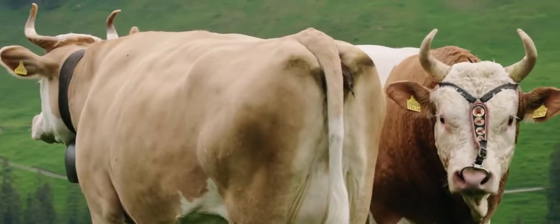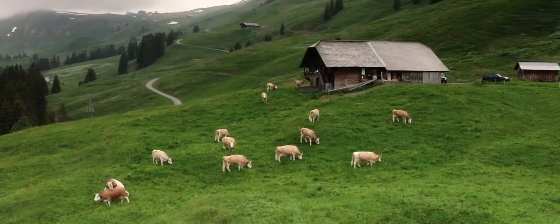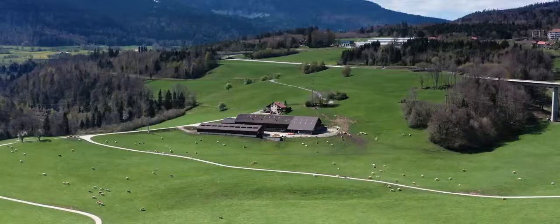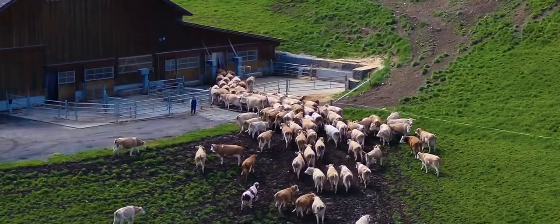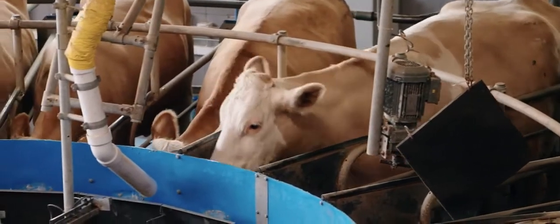The Simmental breed has always been shaped by our area and by cattle breeding. It is robust and adaptable, and she has many skills. We are convinced by working with the Simmental Cow, not only because of its history — she is productive, robust and easy to manage.